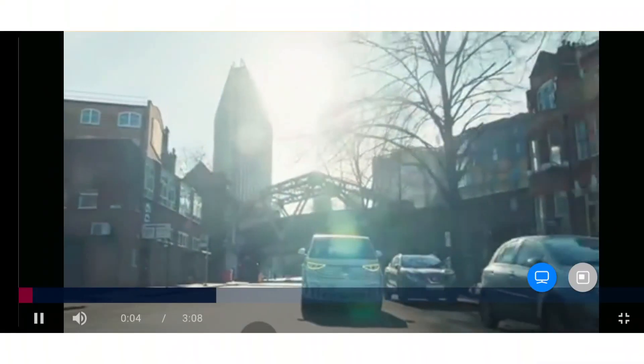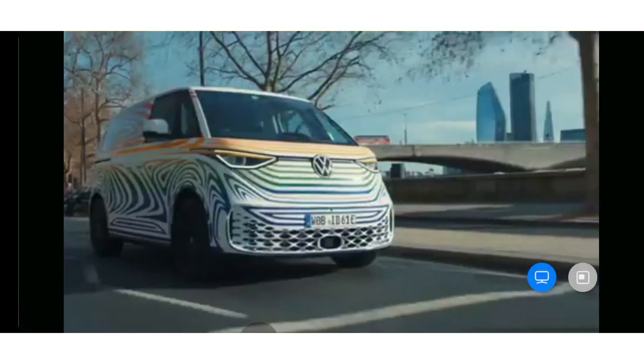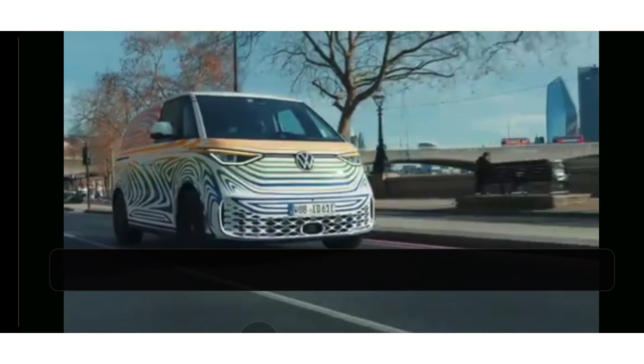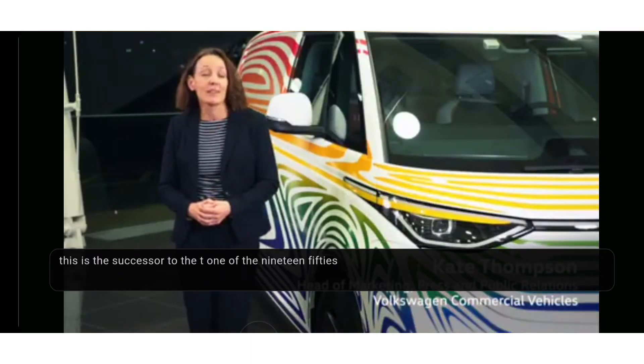I'm going to let Kate from the marketing team show you what they've shown us so she can explain it a little bit more. And here it is — the long-awaited ID Buzz. And when I say long-awaited, I don't just mean a standard new product lead time. This is the successor to the T1 of the 1950s.